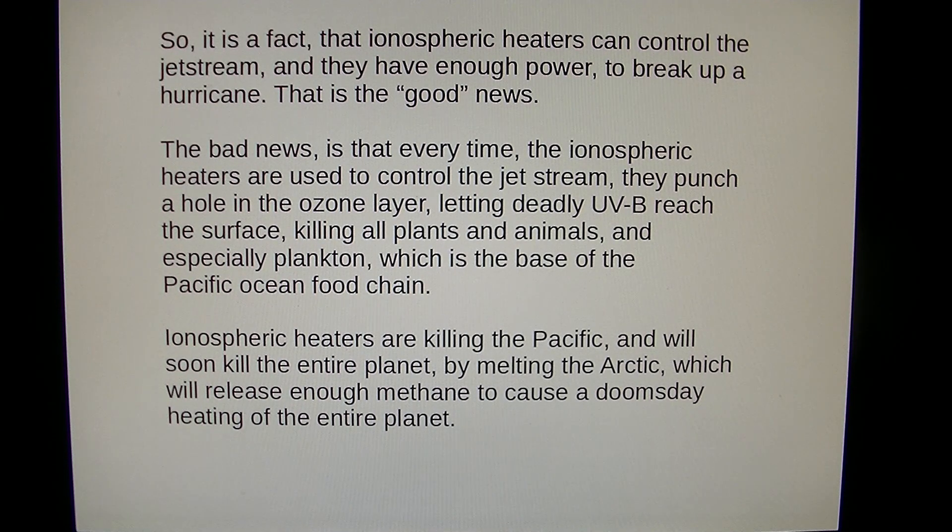It is a fact that ionospheric heaters can control the jet stream and have enough power to break up a hurricane — that's the good news. The bad news is that every time the ionospheric heaters are used to control the jet stream, they punch a hole in the ozone layer, letting deadly UVB reach the surface, killing all plants and animals, and especially plankton, which is the base of the Pacific Ocean food chain.